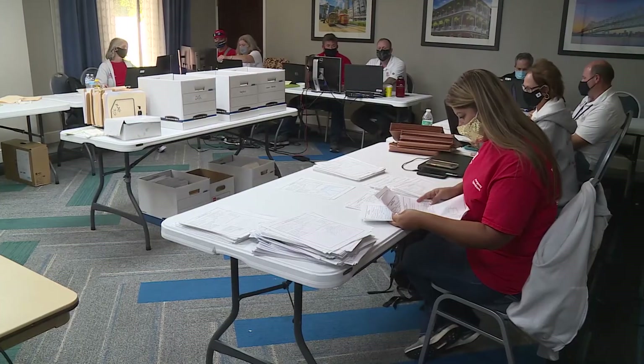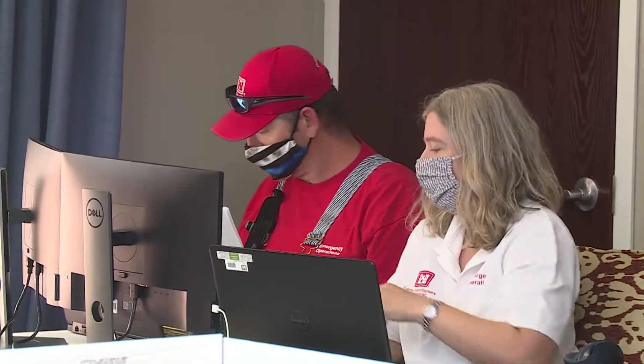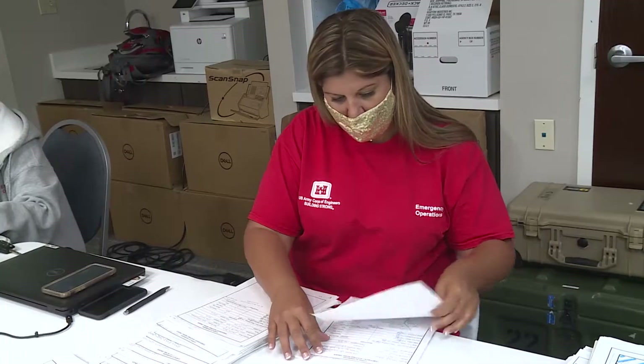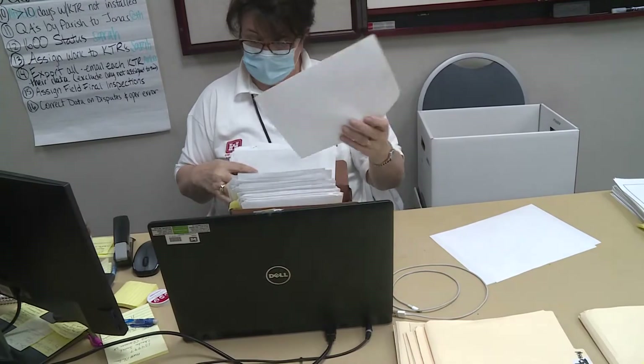The data team is here to manage the data for the program, whether it's paper data or electronic data, and we make sure that everything is in a good organized format. We maintain the quality of the data throughout the life of the mission and then we continue with closeout.